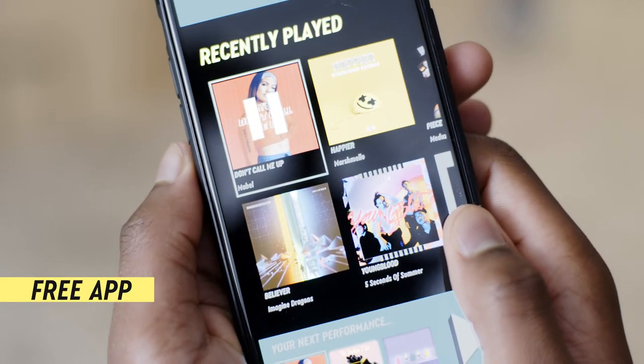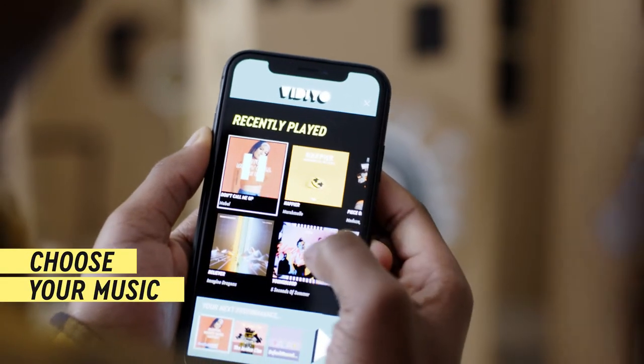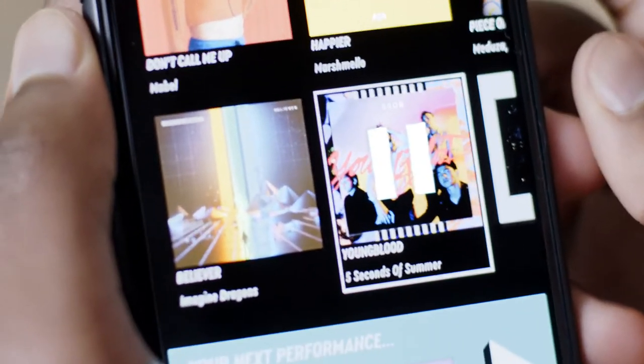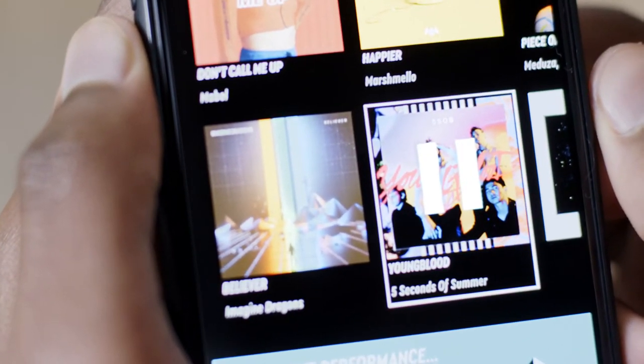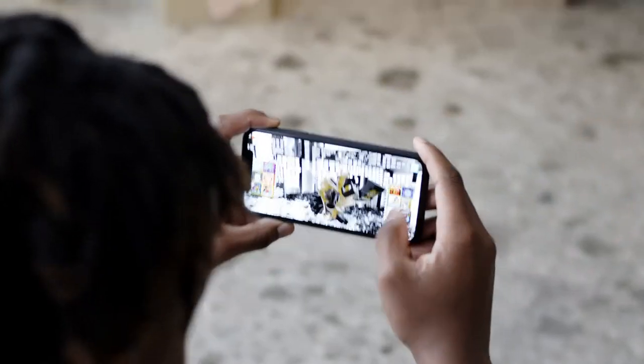LEGO Video is packed with music from Universal Music Group's roster of world-class artists. Choose from a wide variety of styles and genres to use as the soundtrack for your production. Select your Beat Bits, scan your stage, and record.